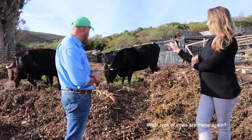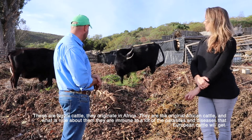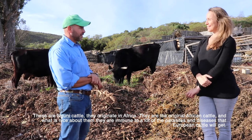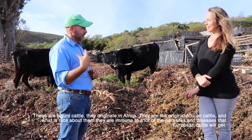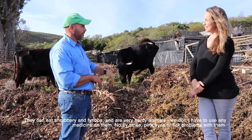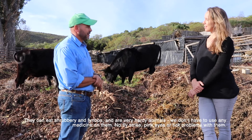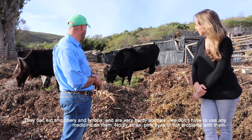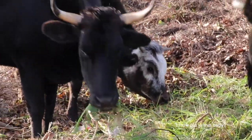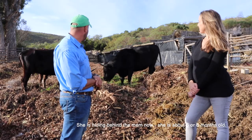These are Nguni cattle — they evolved in Africa and were the original African cattle. What's nice about them is they're immune to many parasites and diseases that European cattle would get, they can eat shrubbery and browse, and we don't have to use any medicines on them — no fly strike, pink eye, or tick problems. The calf there is about five to six months old.